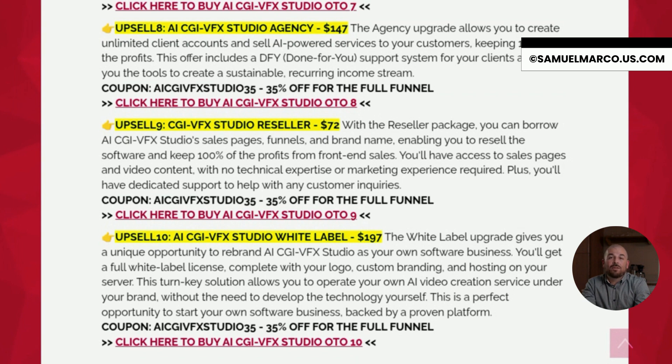And finally, OTO 10 is the white label license. This lets you fully rebrand the software as your own, with your logo, custom domain and hosting. If you're thinking about getting AI CGI VFX Studio, now's the perfect time. Because not only will you get a full commercial license to sell your creations to clients without any restrictions, but when you purchase through my link, you'll also unlock an exclusive bonus package designed to skyrocket your results.